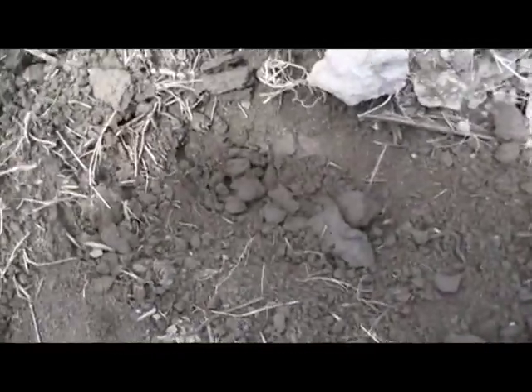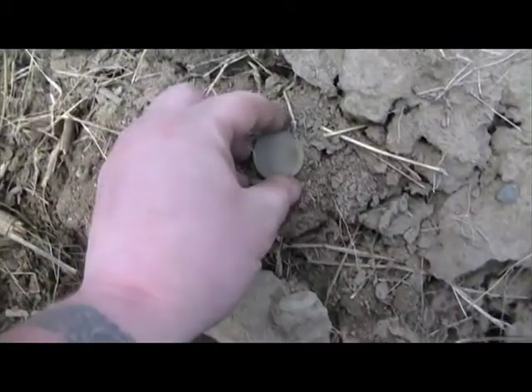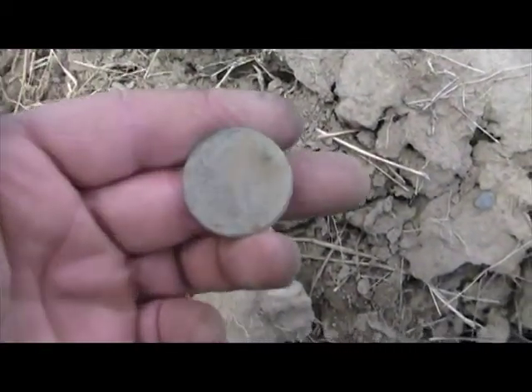I just got a really good copper signal, and a deep one too. It looks like a draped bust large cent.